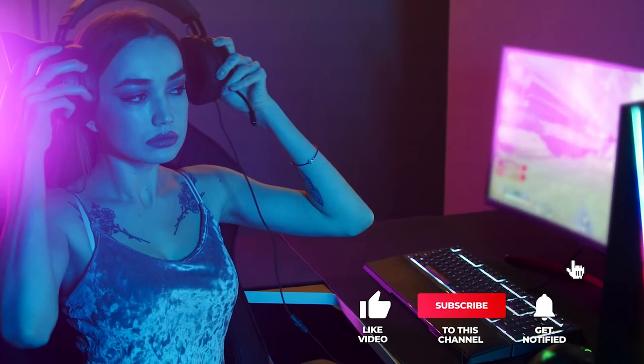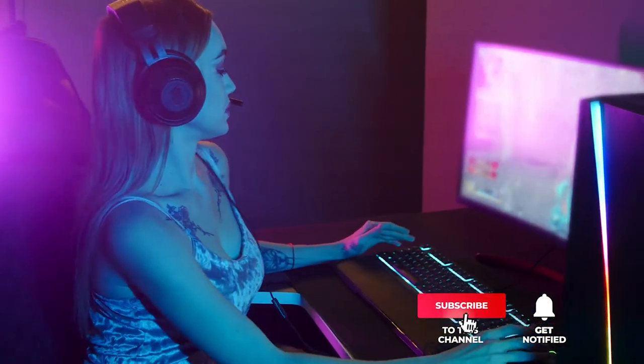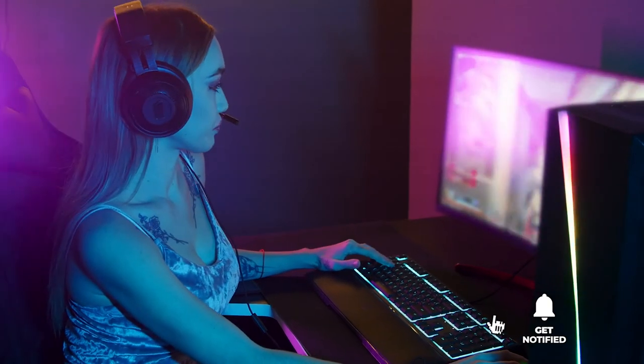Still haven't found an external sound card that meets your needs? Well, keep watching because we have more lined up for you. If this is your first time visiting our channel, be sure to subscribe and hit the bell icon to receive notifications of our next videos.